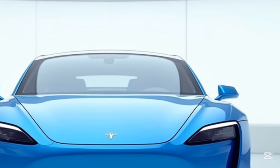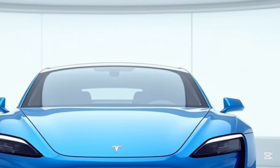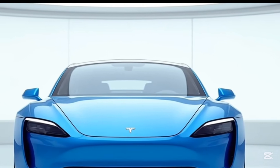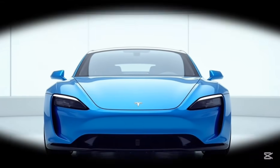From its sleek, aerodynamic design to its industry-leading electric powertrain, the Model S has captured the imagination of drivers and disrupted the status quo of the automotive world.